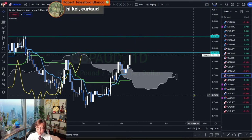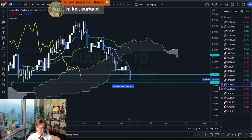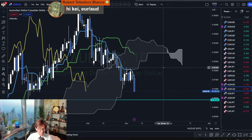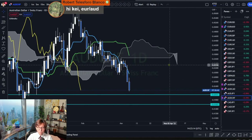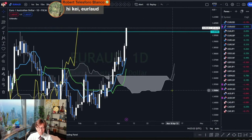It looks like AUDUSD and AUDCAD are nice pairs to monitor. AUDCHF is also down but Kumo is too small — Senkou Span B is up and Senkou Span A is down, so it may reverse. And EURAUD Kumo is also too thin, so a retracement may happen.